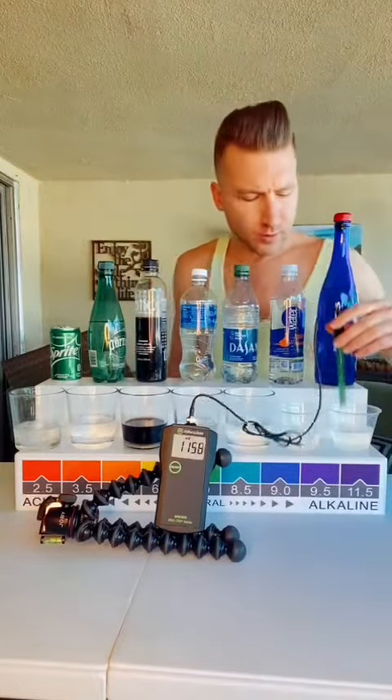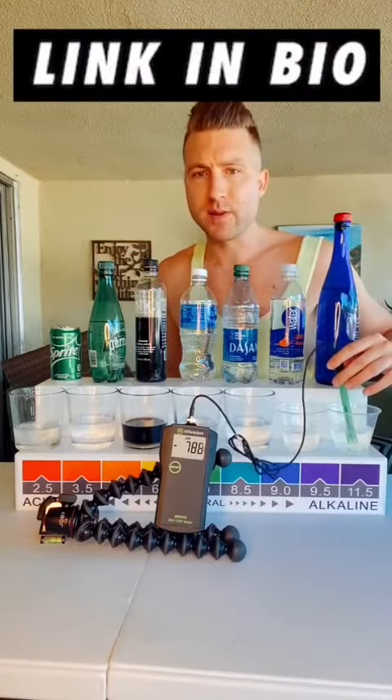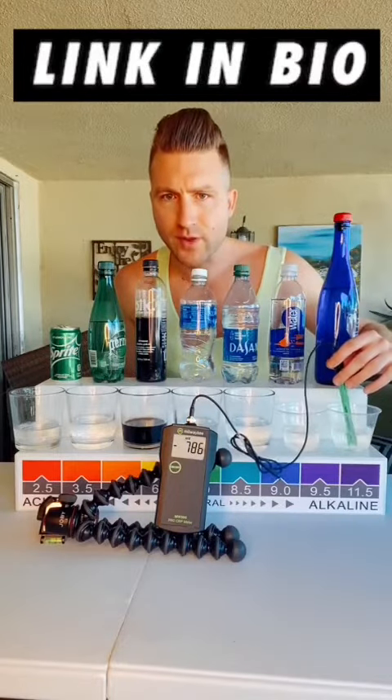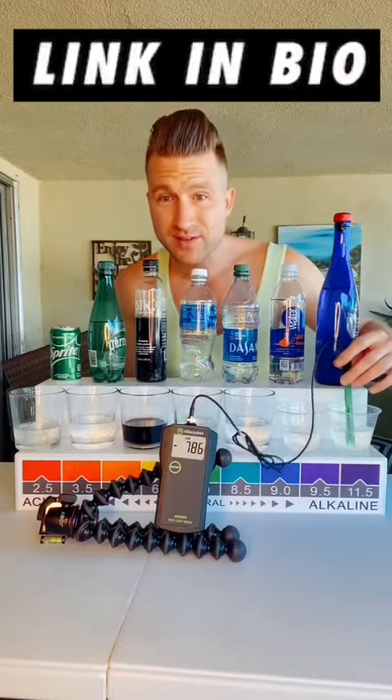So, ORP meter — we'll put that into my water, links in the bio. You can give me a call, things like that. Look at that — we're at negative 780.